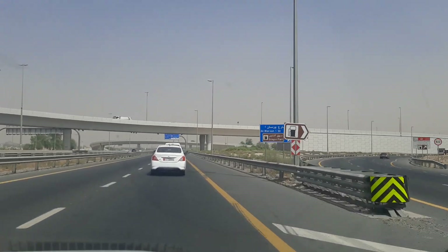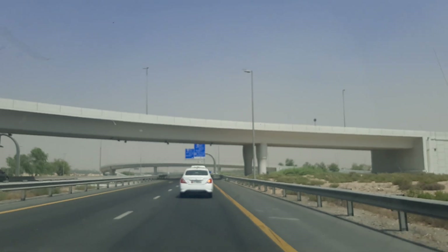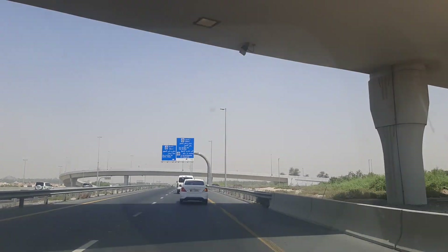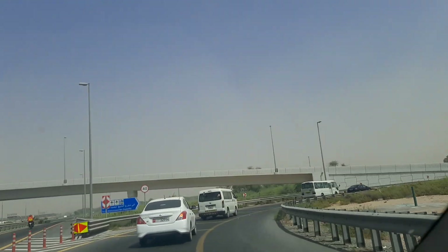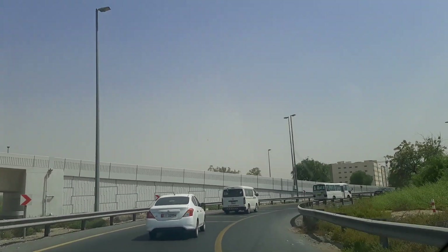This is Dubai City, and today we are going to explore Dubai. In the next vlog, we will show you a video every 10 minutes. We will take you inside and give you the full explanation of it.